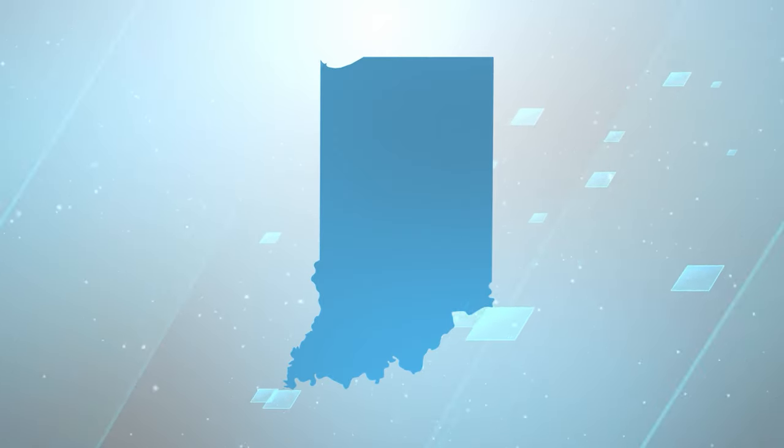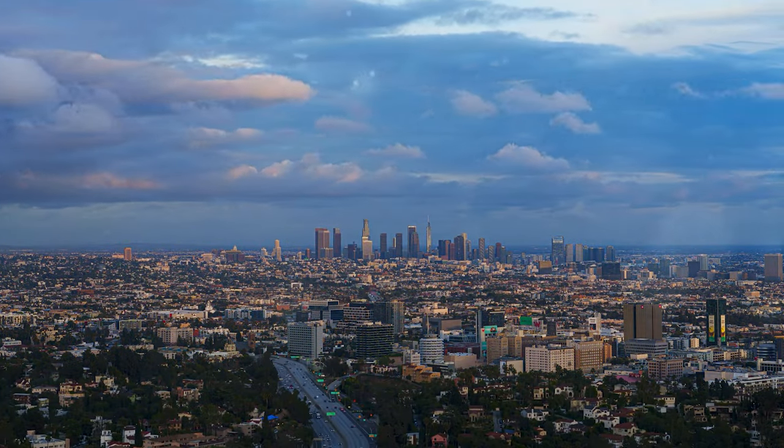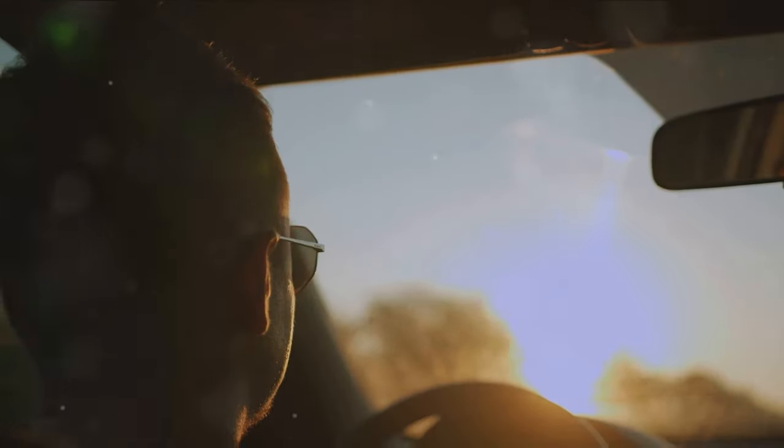Indiana's tinting laws, established in 2003, offer a detailed framework for vehicle window tinting, balancing safety and personal preferences. Let's explore these regulations in a more conversational manner.